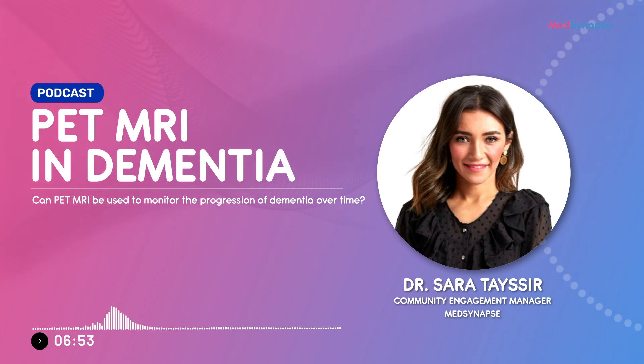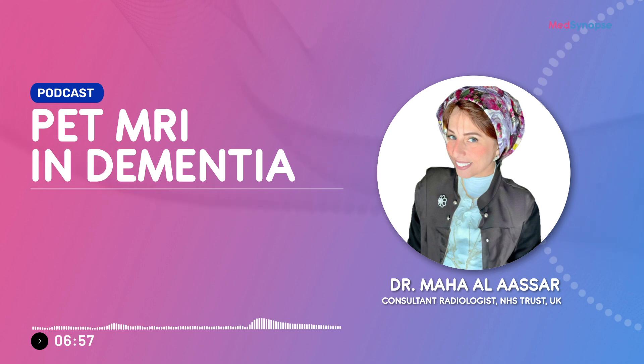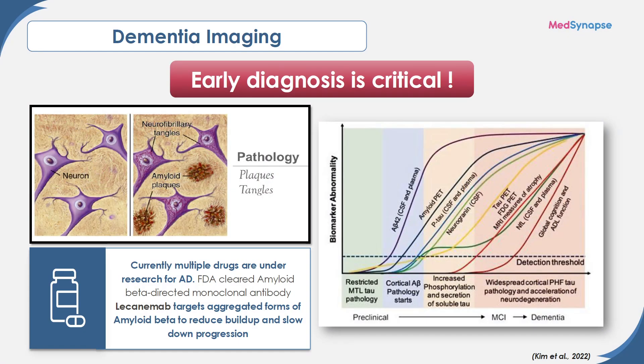Can PET MRI monitor the progression of dementia over time? If an FDG PET MRI is negative in a patient suspected to be in the prodromal, preclinical, or MCI stage, this suggests that pathological progression during the subsequent three years is highly unlikely. Normal FDG distribution means the patient will likely not have cognitive impairment for at least three years. Additionally, a negative amyloid PET scan reliably rules out Alzheimer's disease in particular.